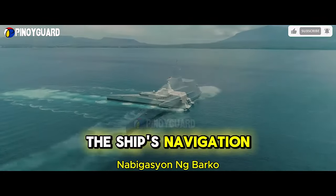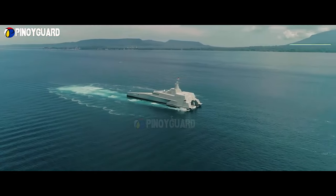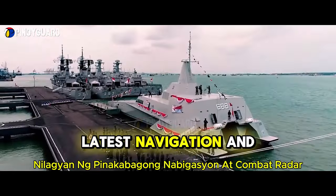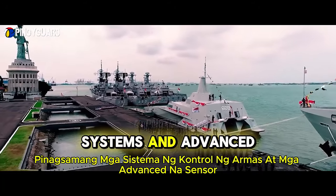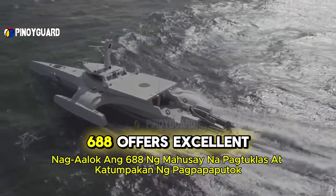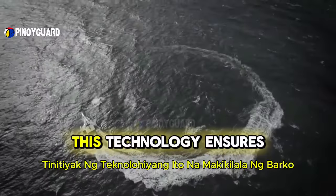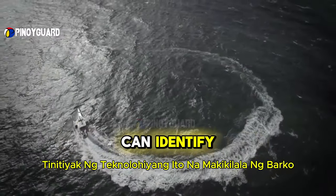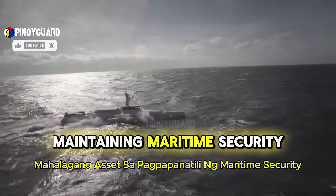The ship's navigation and electronic systems are also state-of-the-art. Equipped with the latest navigation and combat radar, integrated weapon control systems, and advanced sensors, the KRI Golic 688 offers excellent detection and firing accuracy. This technology ensures that the ship can identify and respond to threats accurately, making it a valuable asset in maintaining maritime security.